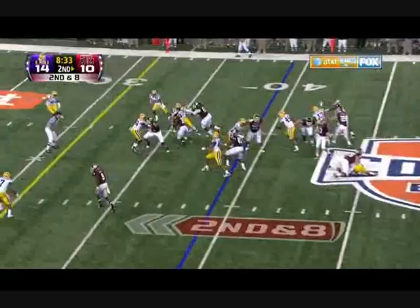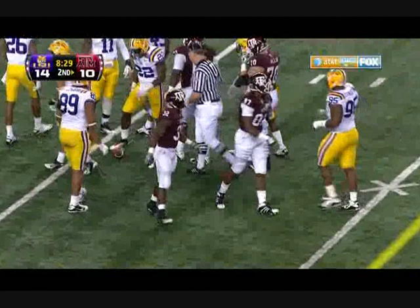With Simon Clay in the left corner, top of your screen. 2nd down and 8, inside handoff, and Cyrus Gray has another Aggie first down to the LSU 27.